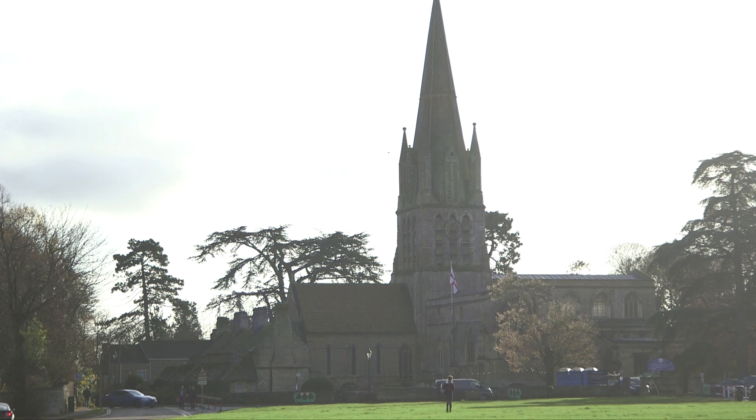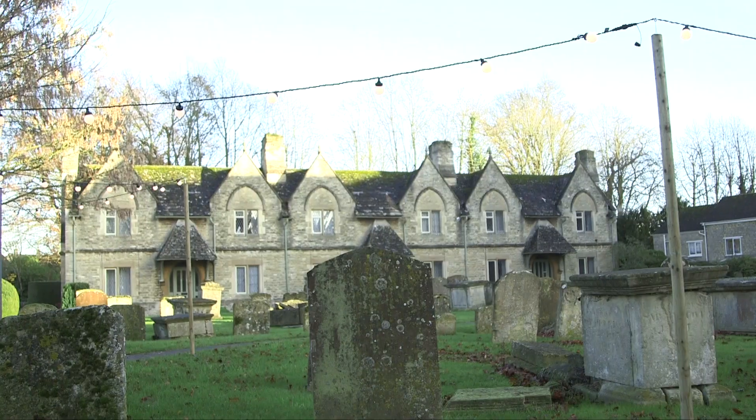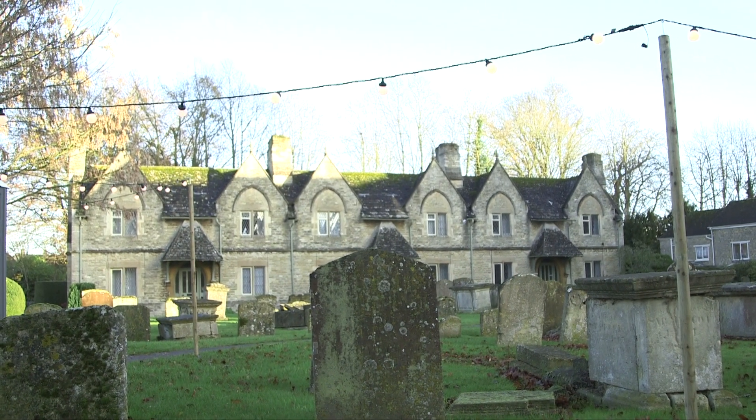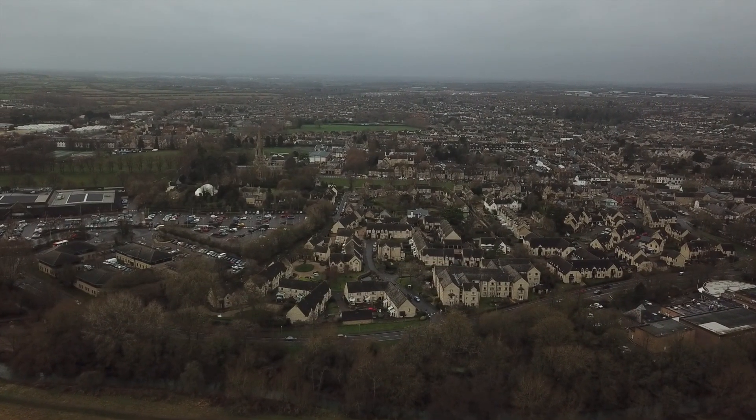The Church of St. Mary's Witney, standing proud at the top of the green with its soaring spire pointing to heaven, bringing the worshipper nearer to God, was certainly built on the site of a much earlier Saxon church.